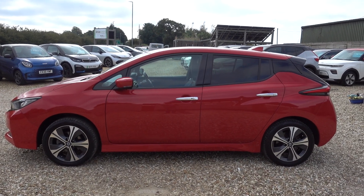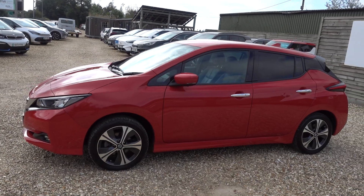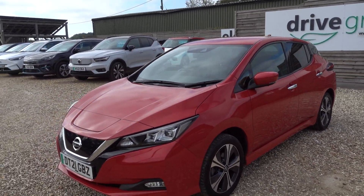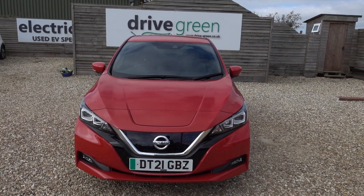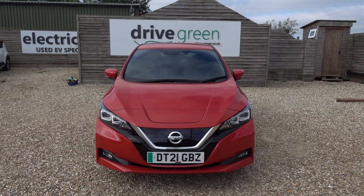Just going to take you on a walk around this 62 kilowatt-hour Nissan Leaf. It's got a 62 kilowatt-hour battery giving this car a good sort of 200 to maybe 240 miles worth of driving range depending on time of year and your preferred style of driving. It's also the Tecna, so it's the top spec model as well.